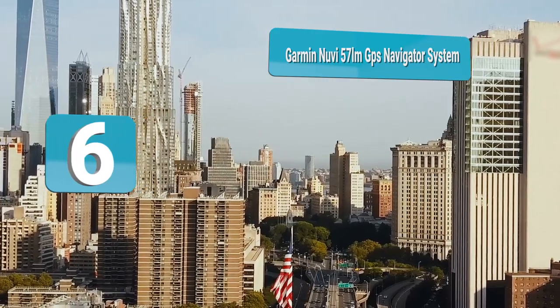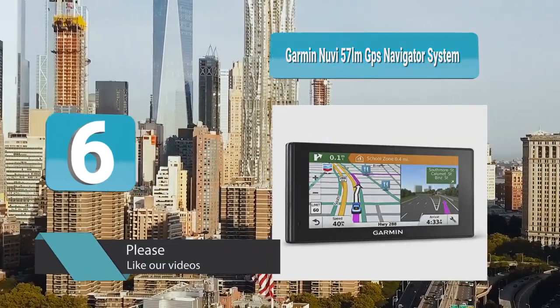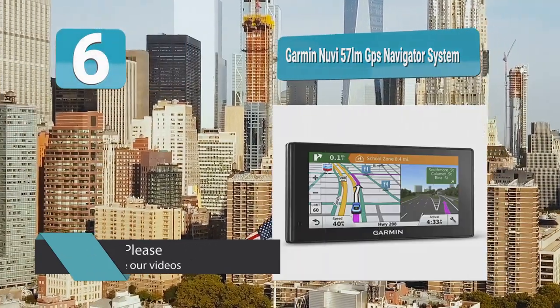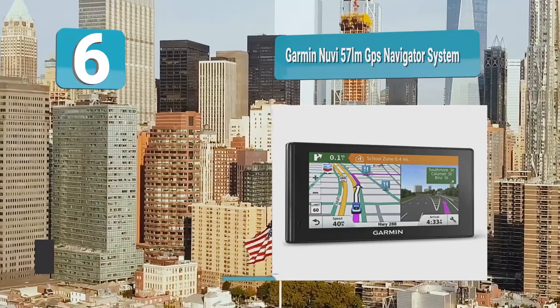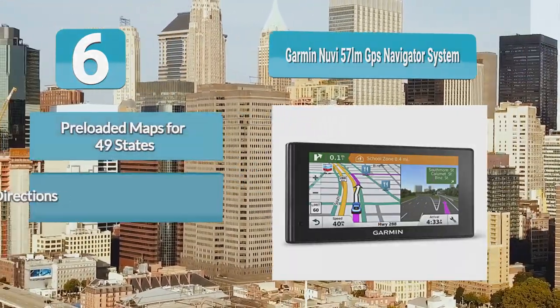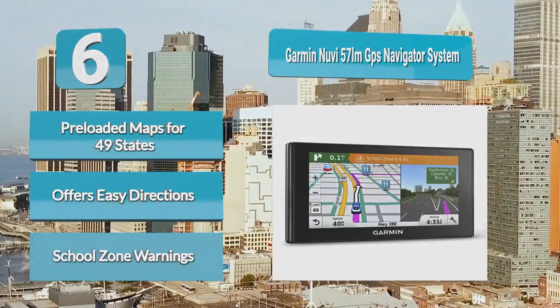Number 6: Garmin Nuvi 57LM GPS Navigator System. The spoken directions are very clear and easy to understand. The system has preloaded maps for 49 different states. It is straightforward when you need to look up a destination. The Garmin Nuvi 57LM GPS has partnered with Foursquare to make it simpler to find popular stores and restaurants.